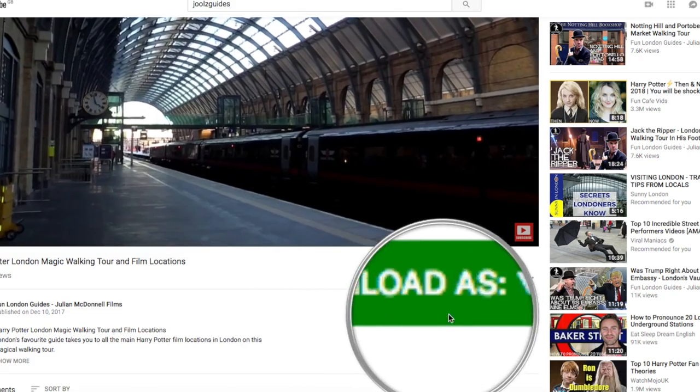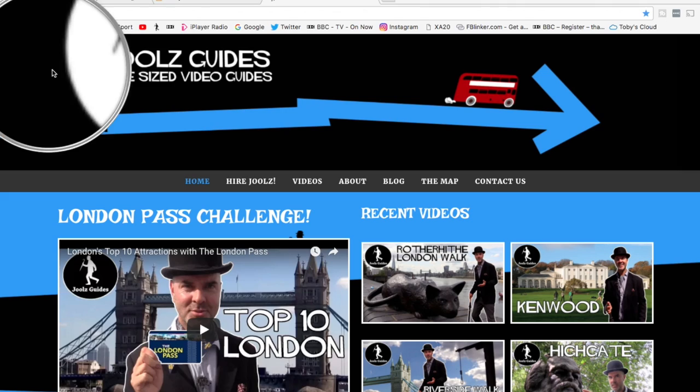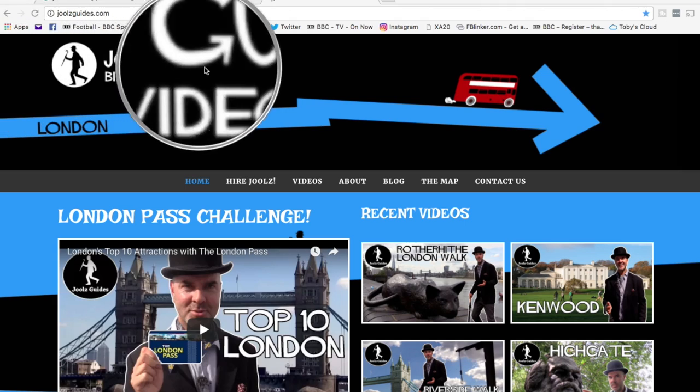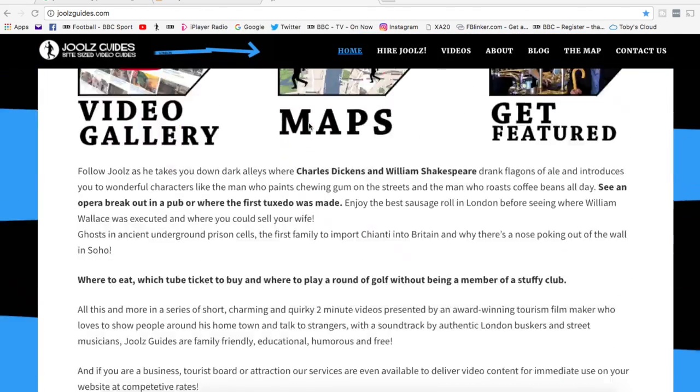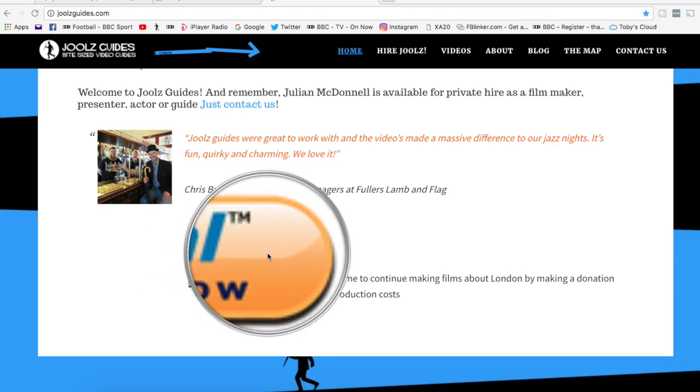Thanks for watching. If you enjoy my videos, don't forget to come for a pint here at the Cheshire Cheese and go and visit Celine and her amazing Dr Johnson Museum around the corner. And most importantly of all, don't forget to subscribe to my YouTube channel. And if you want a private guided tour of London, feel free to head over to my website JulesGuides.com, where you can find out more about me, and you can even leave a generous — or not so generous — donation via PayPal, or become my patron. Or if you want me to make a video about you or your institution, feel free to get in touch too.